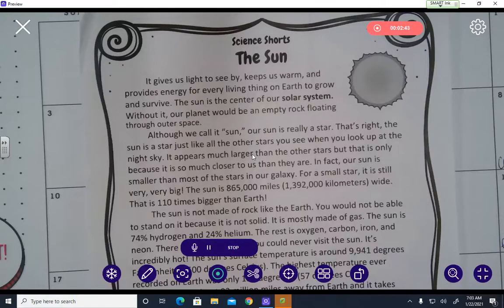The sun appears much larger than other stars, but that is only because it is so much closer to us than they are. In fact, our sun is smaller than most of the stars in our galaxy. But for a small star, it is still very, very big. The sun is 865,000 miles — that's 1,392 kilometers — wide, which is 110 times bigger than Earth.